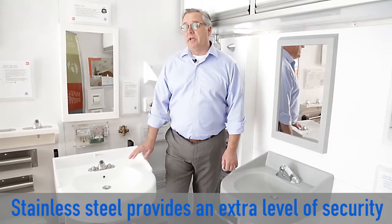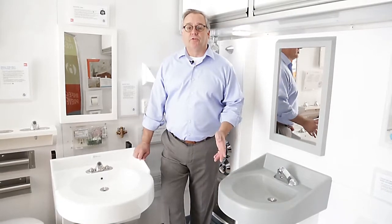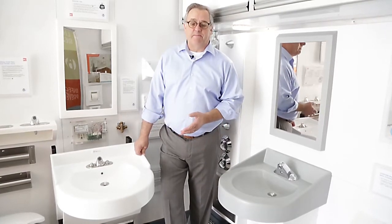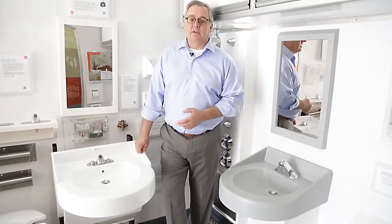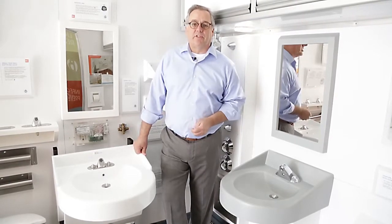This particular sink is also bariatric rated, meaning it'll hold a thousand pounds of weight. For a juvenile facility, remember that juveniles can be 17 years old and 300 pounds, and they can be jumping on sinks. So having a sink that will support a thousand pounds can be really important, whether it's for all the rooms or maybe a select number of rooms where you need that extra level of security.